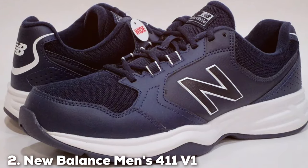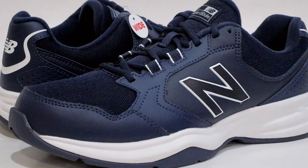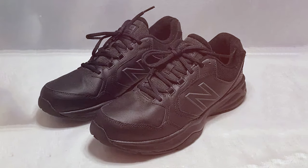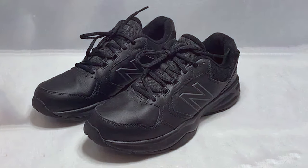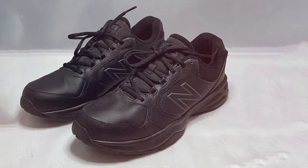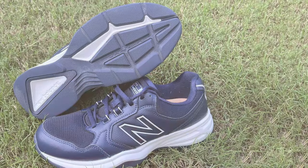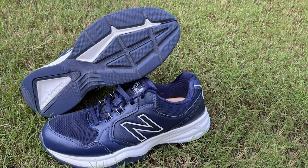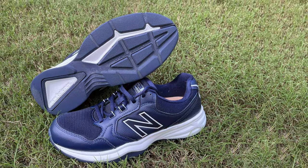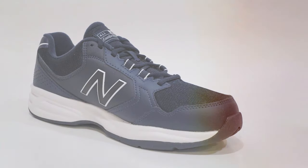Moving on to number two, the New Balance Man's 411 V1 Training Shoe. The New Balance Man's 411 V1 Training Shoe is a versatile and stylish choice for your workout needs. These shoes are engineered to provide superior comfort and support whether you are heading to the gym or going for a run. Featuring a cushioned midsole and a padded collar, these shoes offer excellent shock absorption and cushioning, reducing the impact on your joints during high-intensity activities. The durable rubber also provides exceptional traction ensuring you stay steady on your feet.